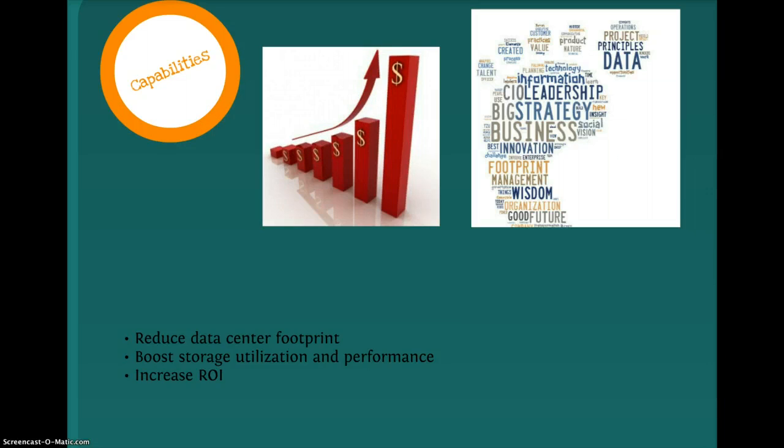Using NetApp technologies, their customers can: number 1, reduce their data center footprint by 50%. Essentially, less physical storage allows for less cooling and less power, which means you can put more money back into your budget. Number 2, you can boost your storage utilization by 200%, and also boost your storage system performance by up to 400%. Most importantly, you can increase your return on investment, which leads to high profit opportunities.